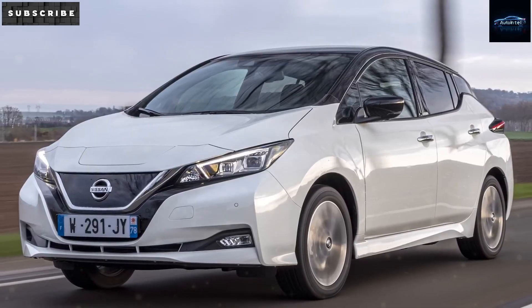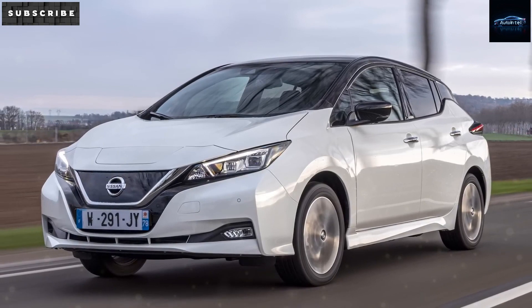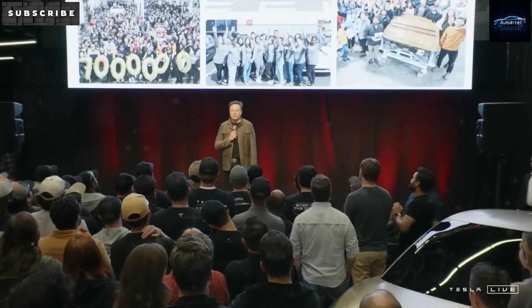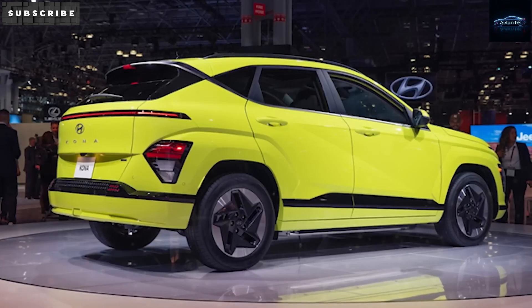Tesla's Model 2 is still meant to be the affordable game-changer they first spoke about. They're just moving more carefully to make sure the launch goes smoothly. You might ask how reused factory lines can match the precision of a high-end EV while still cutting down costs. Let's take a closer look at how Tesla is managing this to make the Model 2 roll out more efficiently.